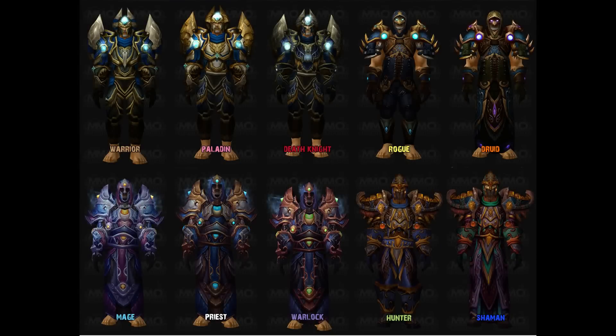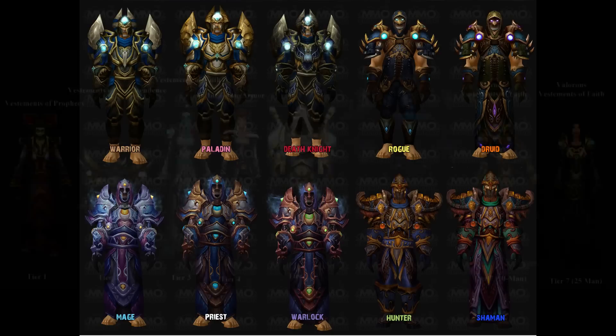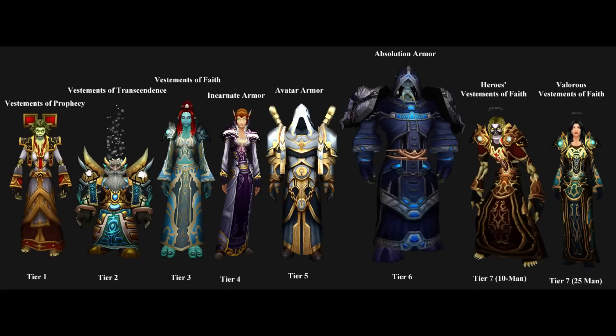Hello there friendos and friendettes, it's your friendly neighborhood omega and today I'm hitting you with something a little bit different — a top 10 list. In this first installment, I'll be counting down my top 10 World of Warcraft tier sets, the armor sets obtained from the raids in the game.